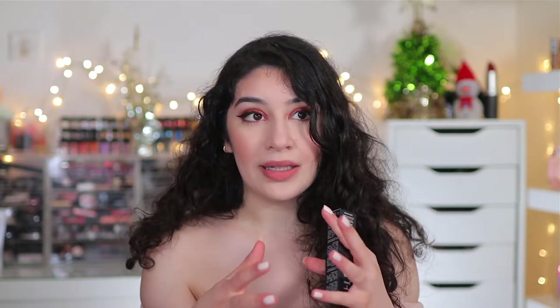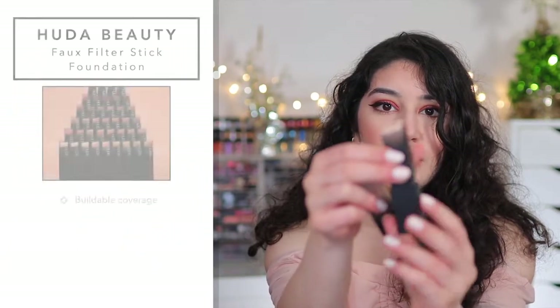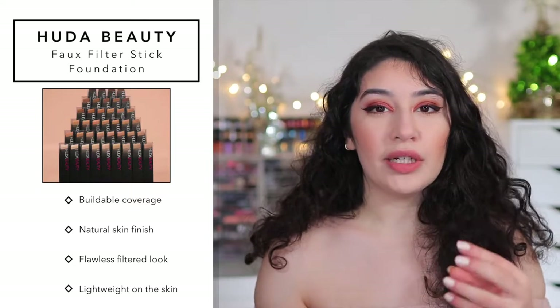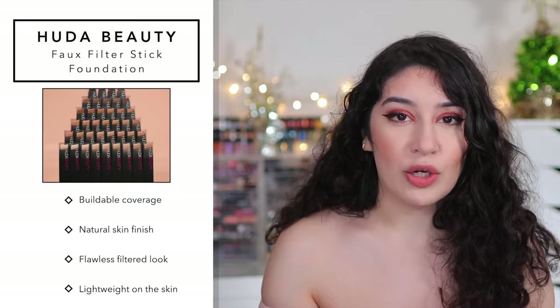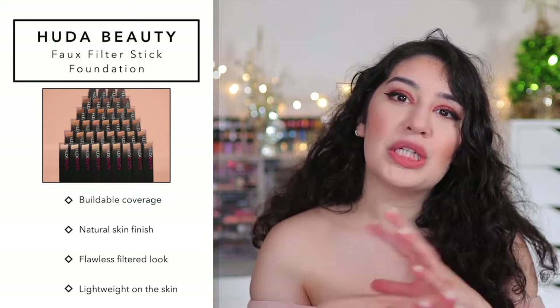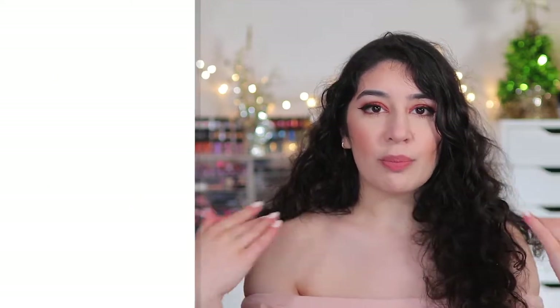If you like the Hourglass Vanish Seamless Stick Foundation, this is incredibly similar — I'd say the two are basically up there together with foundation sticks. Not only is the packaging beautiful, but it is one of the creamiest, most buildable foundations. It gives you a really creamy, natural matte finish — not even really matte, just a natural finish. Not dewy, not matte, just the perfect finish.